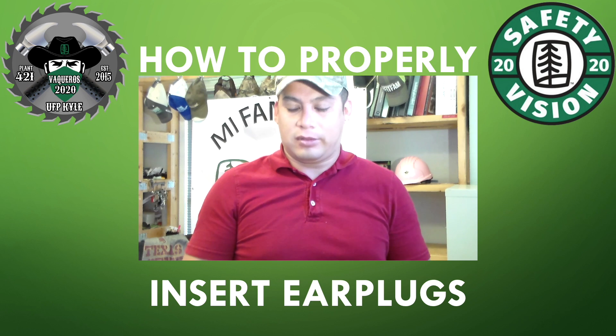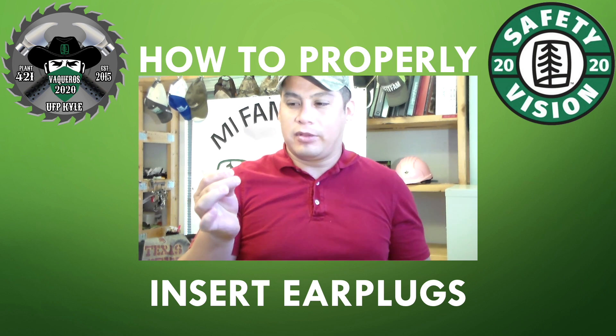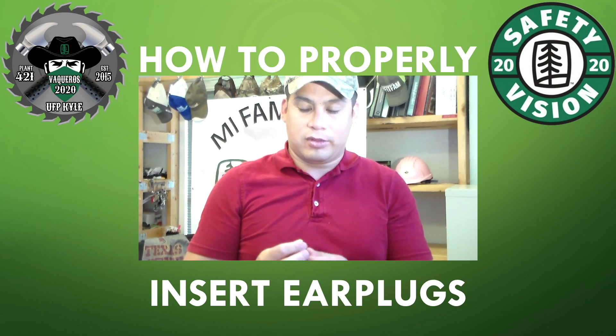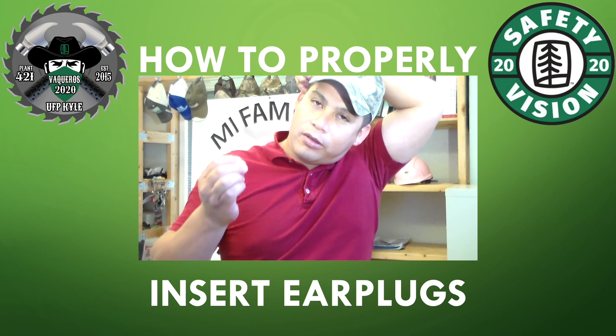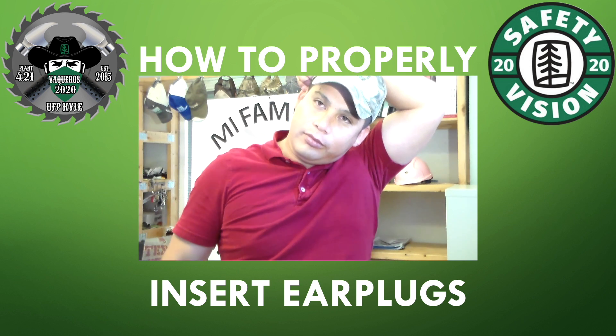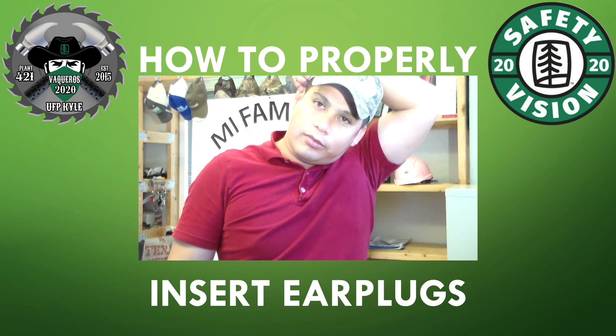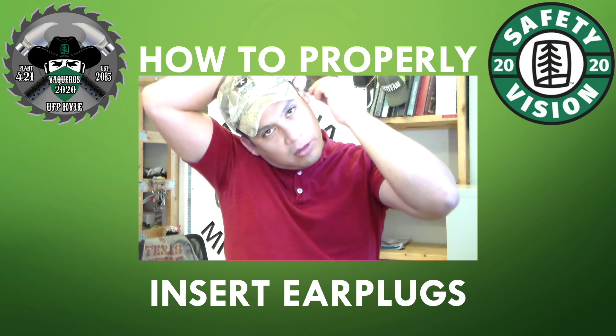Manuel is going to demonstrate how to properly insert an earplug. First, squeeze the earplug. Then grab the opposite ear with your other hand and pull up on the ear. Place the earplug as best you can inside the ear canal. When done, repeat the same steps for the next ear.